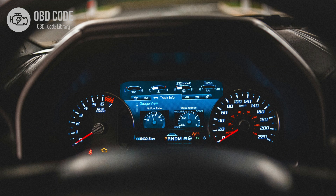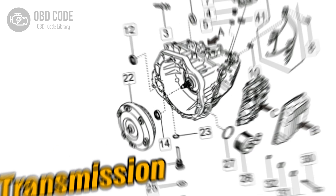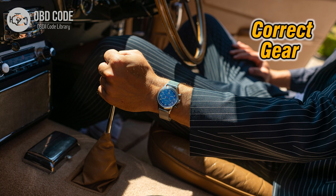Code symptoms P0758. 1. Check engine light illuminated on the dashboard. 2. Transmission shifting problems, such as harsh or delayed shifting. 3. Transmission may not shift into the correct gear or may intermittently slip out of gear.